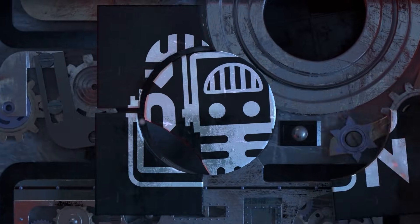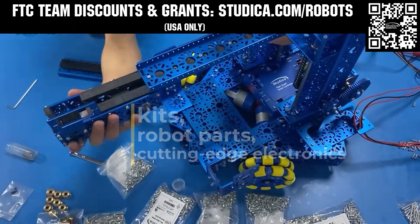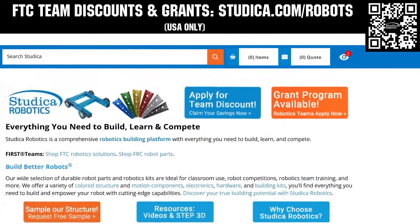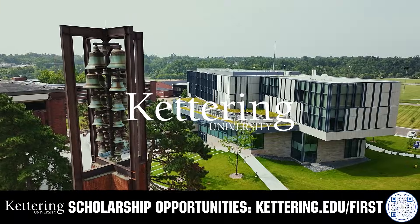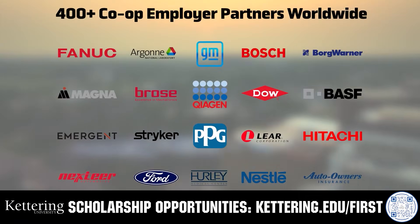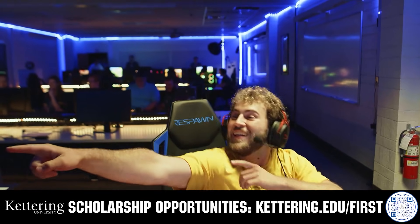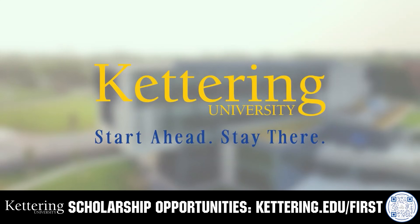This video on Fun is brought to you by viewers like you and in partnership with Studica Robotics, featuring their FTC starter bot, new 6mm hex shaft and motor options, and updated bevel gears. FTC teams can receive a 25% discount and apply for grants at studica.com/robots. Also, Kettering University has offered hands-on co-op learning for over 100 years, with alumni including founders, presidents, and CEOs who transform industries. Apply at kettering.edu/first.